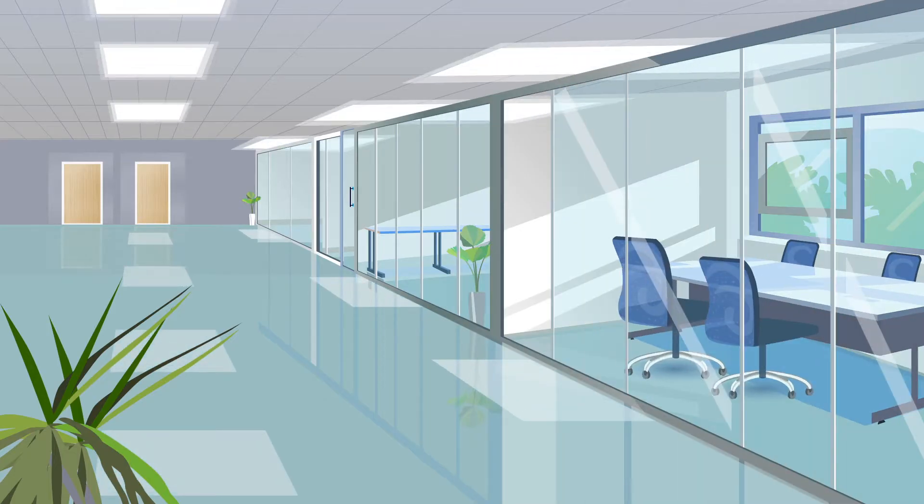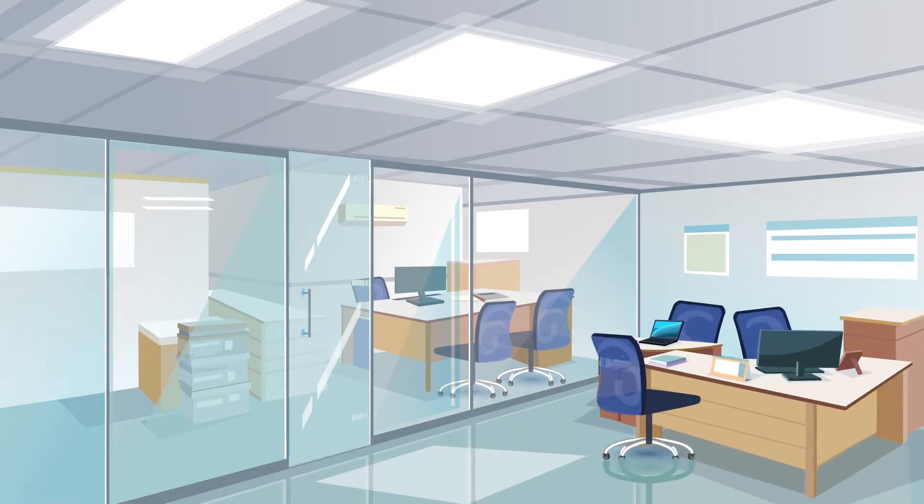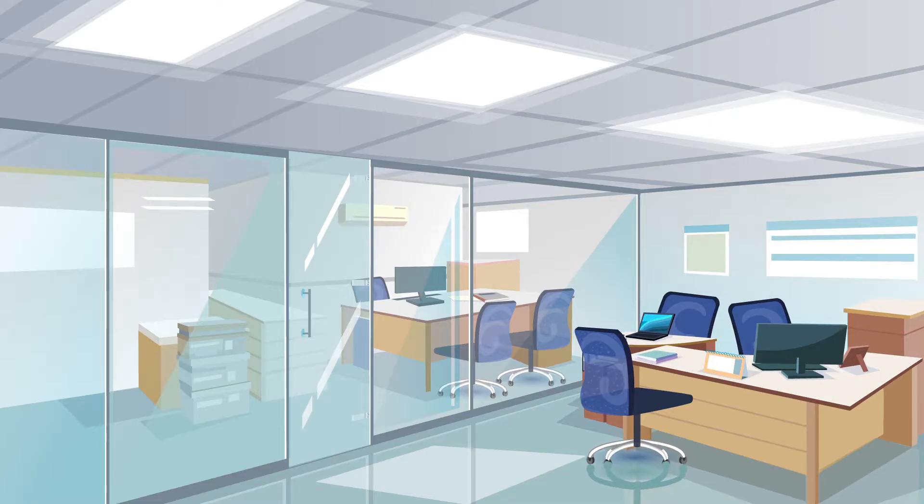Our designs are aimed at maximizing natural light when available, enhanced with modern lighting evoking a feeling of freshness while offering a comfortable and stylish working environment.